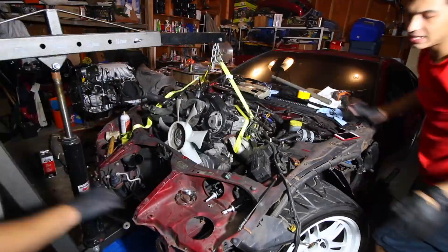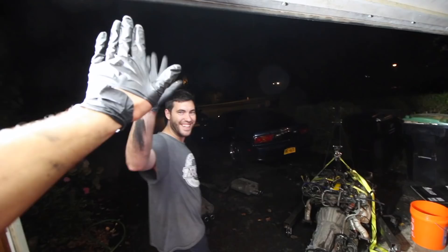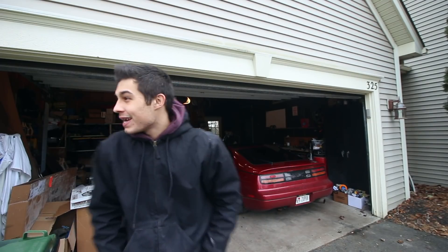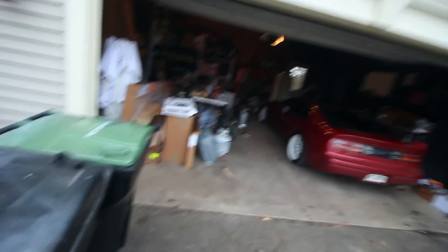If you guys missed — what was it, two videos, two days ago — the video of the time-lapse of this build, super awesome. I'd really appreciate it if you guys could go ahead and share that. But the first plan for today is to clear up this whole garage. That's going to be a bit of a task.